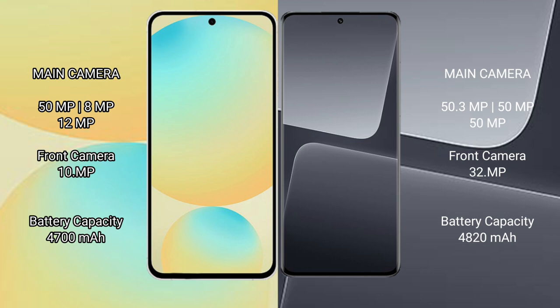Samsung Galaxy S24 FE has a 4600mAh battery with 25W fast charging support. Xiaomi 13 Pro has a 4820mAh battery with 120W fast charging support.